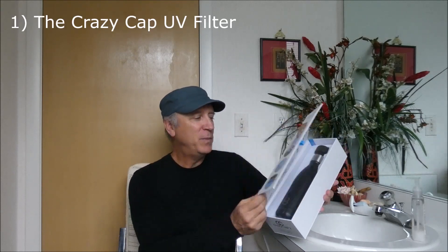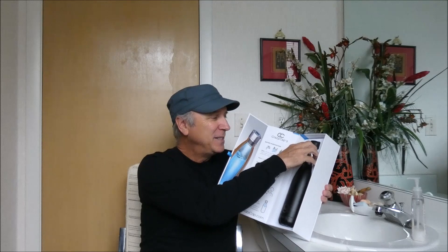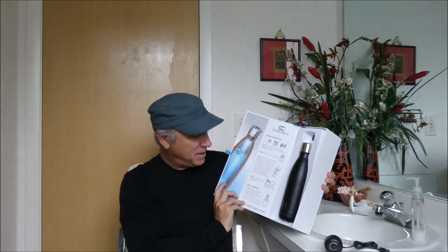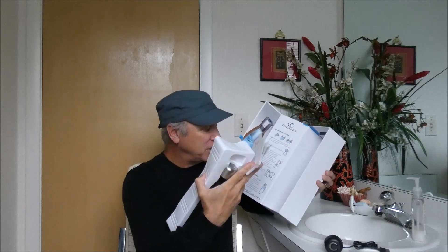I'm unboxing this new one here called CrazyCap. I've already opened it because I had to charge it in order to demo it. This is a pretty cool box. The only drawback is that for something supposed to save you plastic, there's way too much plastic in the packaging. But there are basic instructions inside this flap, and then more detailed instructions underneath.